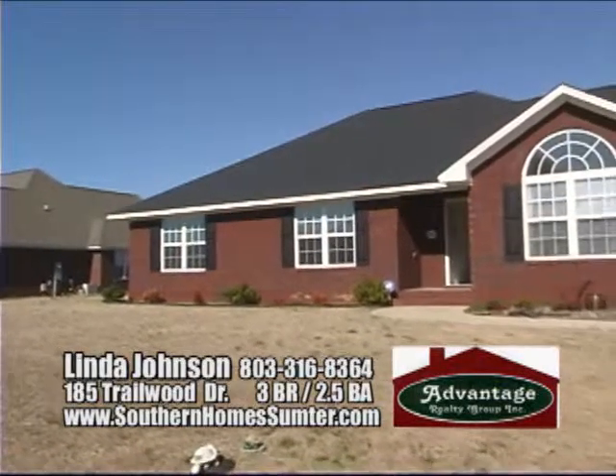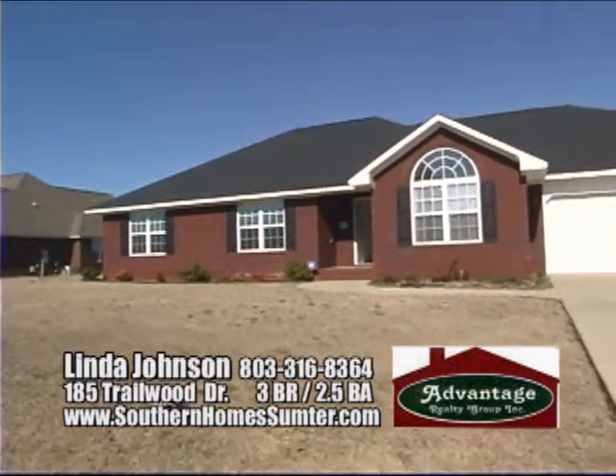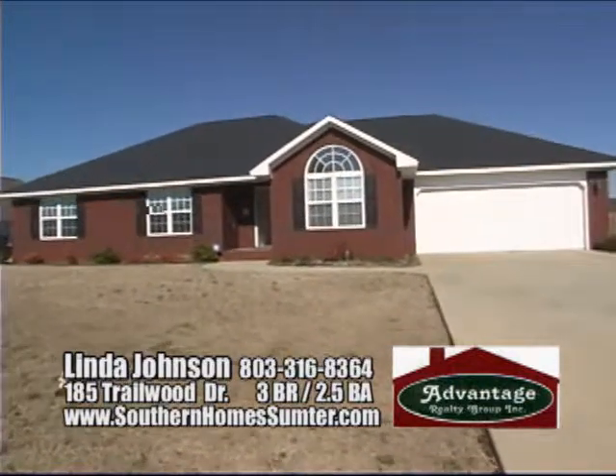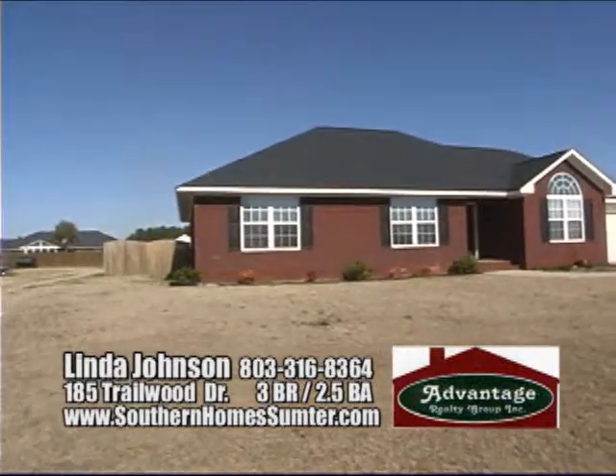Are you looking for a home in a well-established area? One with three bedrooms? One with two full baths and a half bath? One where your family can enjoy the comfort of a large backyard? A cozy fireplace with just under 2,100 square feet of living space?